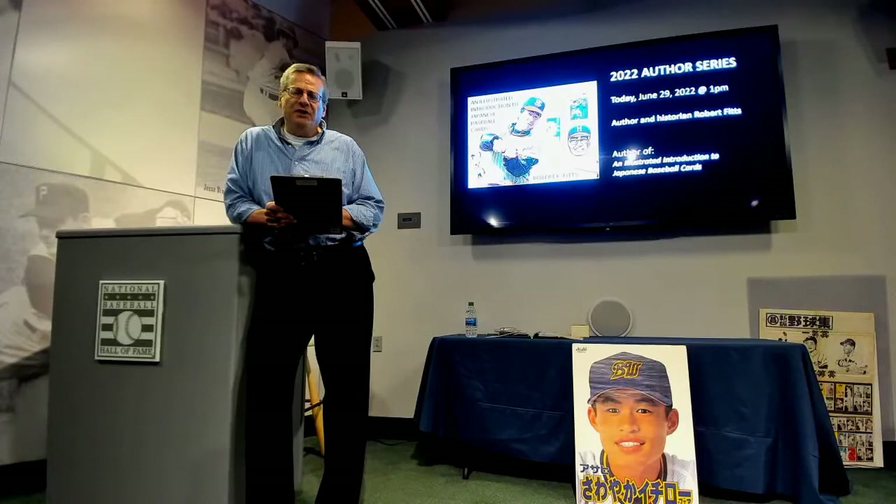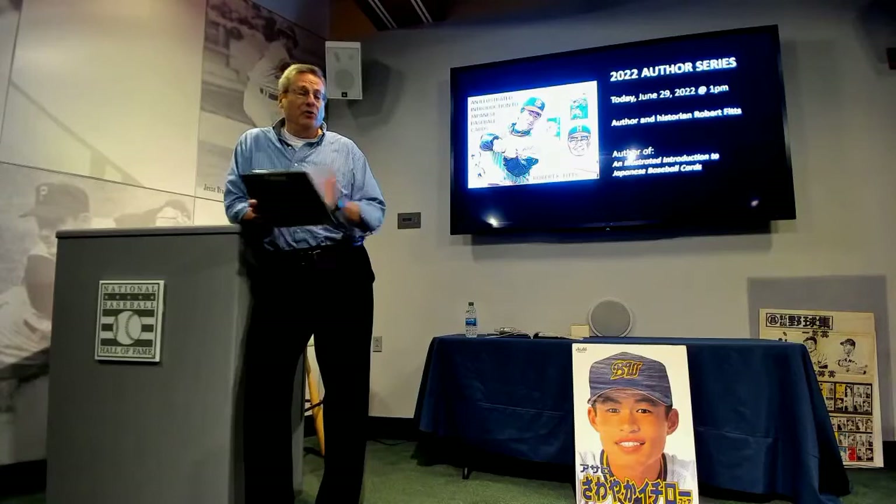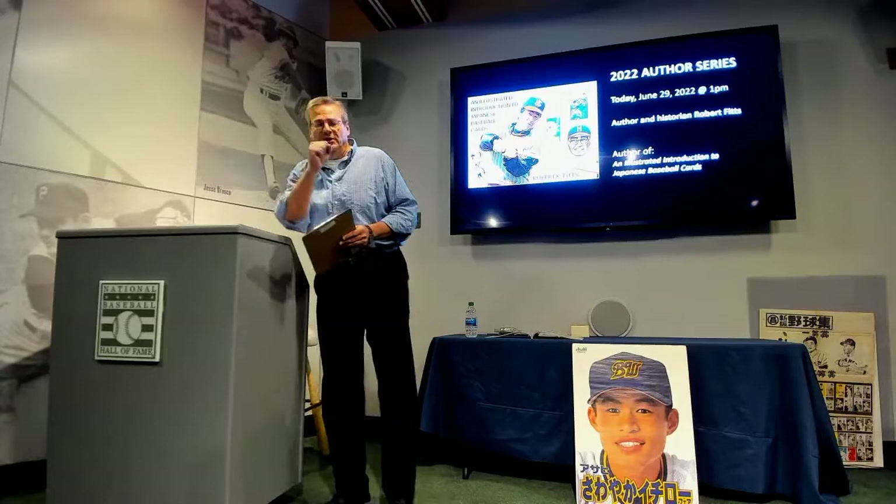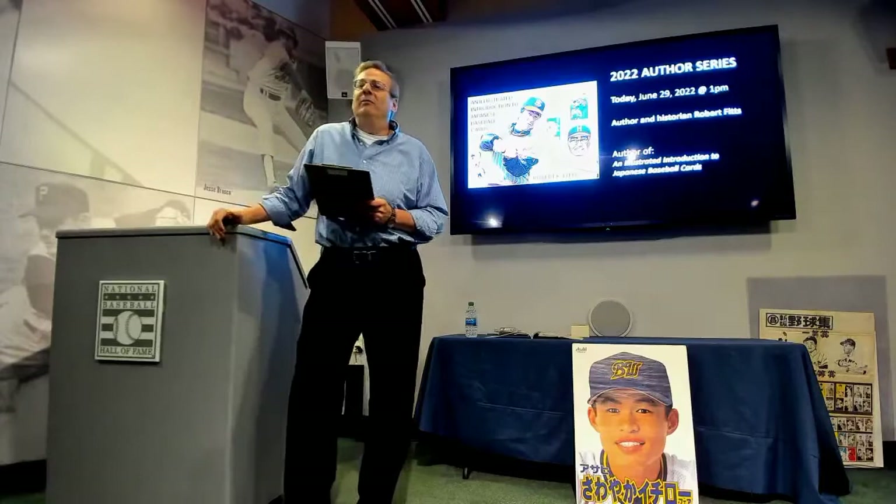We have programs taking place throughout July and August as well, and on the small table out in the atrium we have a schedule of other authors, so for those of you especially local, you want to check out that entire schedule. Today we are very pleased to be joined not only by you folks here in the Bullpen Theater, but also folks joining us on Facebook Live. Today we have the privilege of being with one of the leading authorities on Japanese baseball and its history.